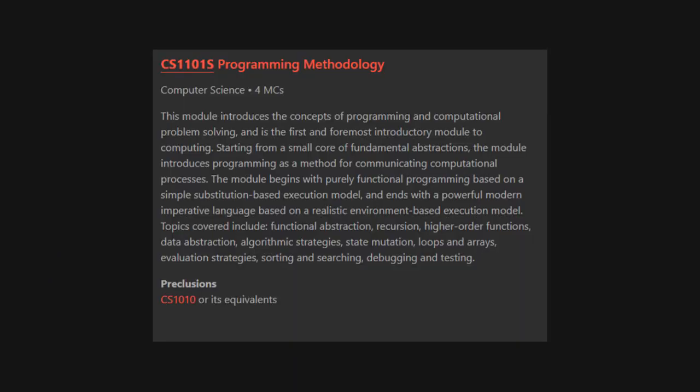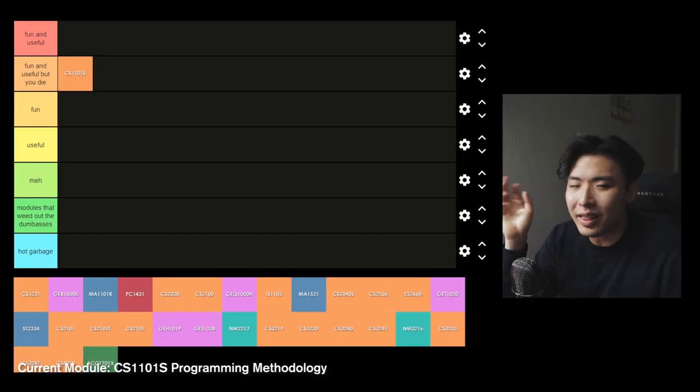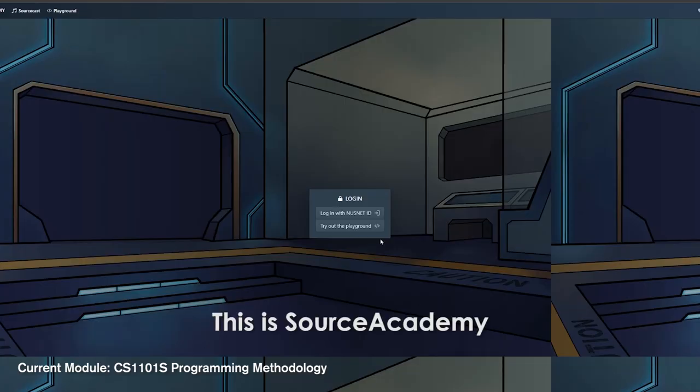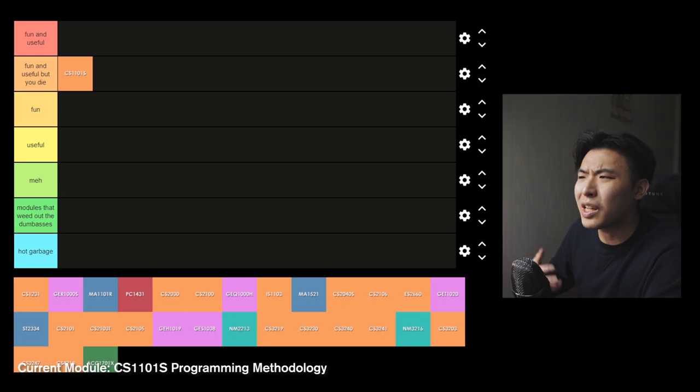Year 1 Semester 1: CS1101S Programming Methodology 1. The OG of CS modules in NUS. This is the basic CS module that you take as a freshman. This goes into 'fun and useful but you die.' Honestly, it's an interesting module but the workload is intense. You get this gamified platform with weekly challenges — around two programming assignments per week — which is absolutely nuts. It's one of those modules you look back on when done and think yeah, that was kind of fun, although it's not exactly fun when you're inside it.